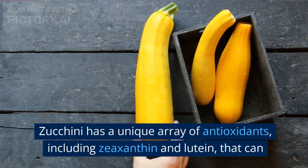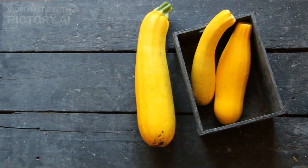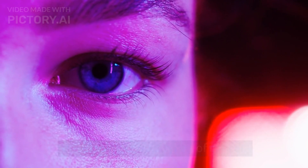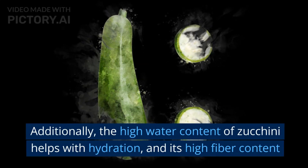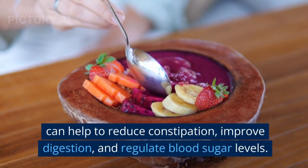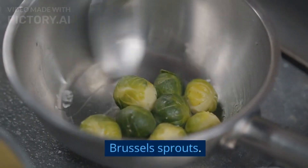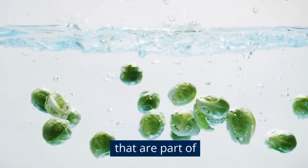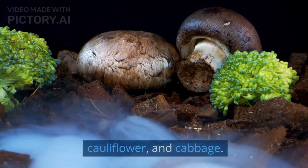Zucchini has a unique array of antioxidants, including zeaxanthin and lutein, that can protect against eye diseases and reduce the risk of developing certain types of cancer. Additionally, the high water content of zucchini helps with hydration, and its high fiber content can help to reduce constipation, improve digestion, and regulate blood sugar levels. 18. Brussels sprouts. Brussels sprouts are small, leafy green vegetables that are part of the cruciferous family, including broccoli, cauliflower, and cabbage. They are typically eaten cooked, roasted, steamed, or sauteed.